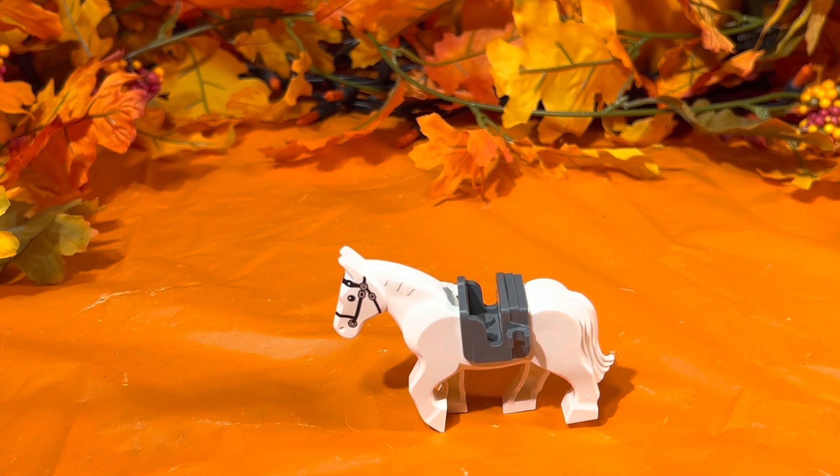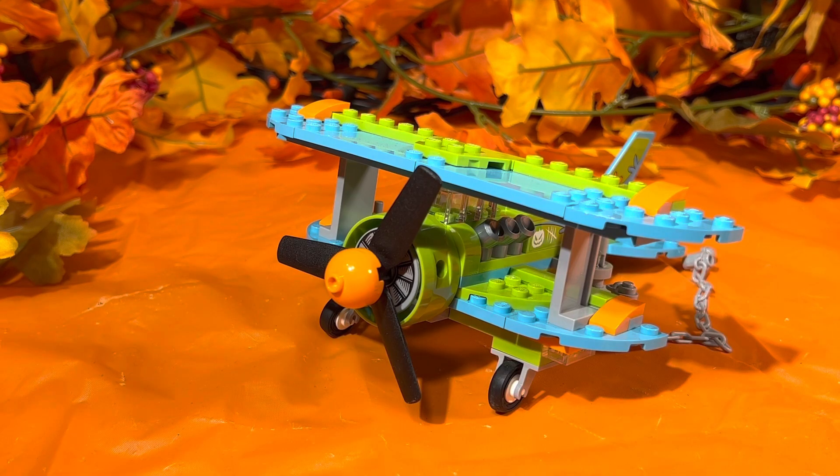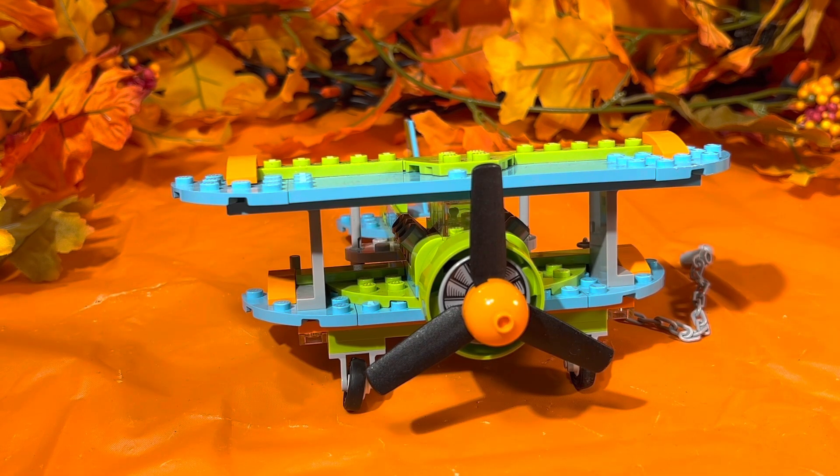This is the Headless Horseman's horse — a beautiful white horse. We've already taken a look at it with the Headless Horseman on it. That is one of the extra items that comes in this set, along with this beautiful propellered plane. The name of this set is the Mystery Plane Adventures, and this is the Mystery Plane. You can see it has the same colors as the Mystery Van — Fred's Van in the Scooby-Doo franchise.